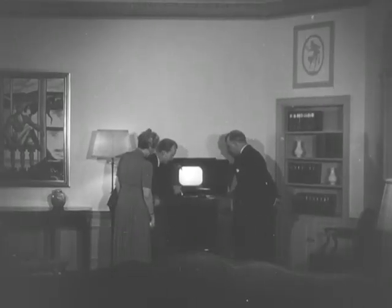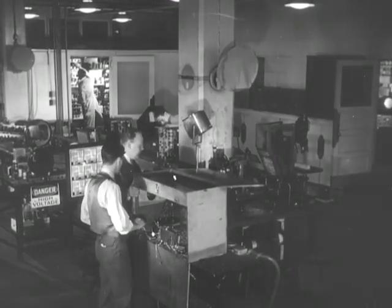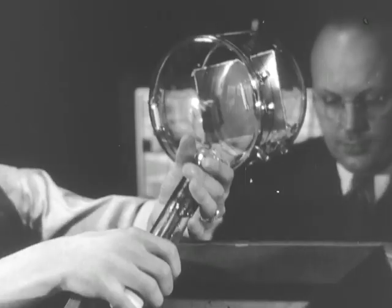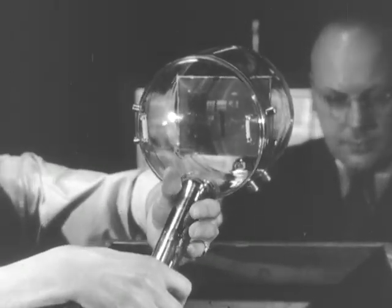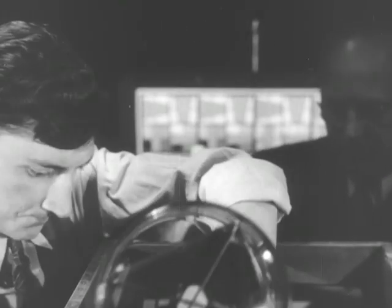But an examination of the set contributes little to an understanding of the subject. Except for the screen and slanted mirror that reflects the image to the audience, it is much like a radio in appearance. But in the RCA Victor Laboratories, where television equipment has been developed, we get a better view of the tubes that have added two new words to our vocabularies: the iconoscope for the camera and the kinescope for the receiver.